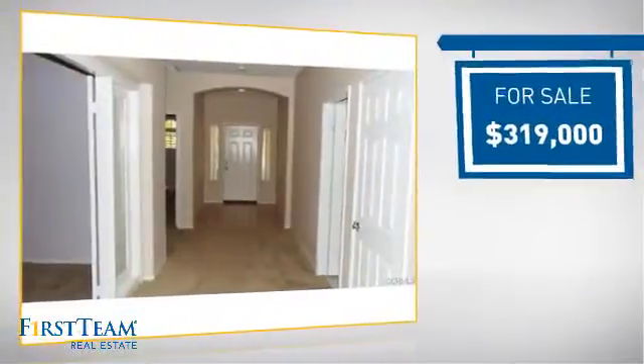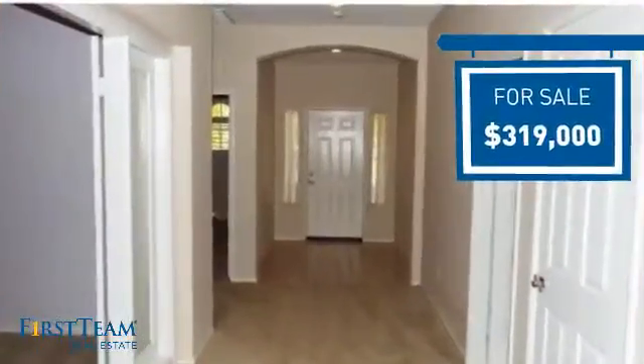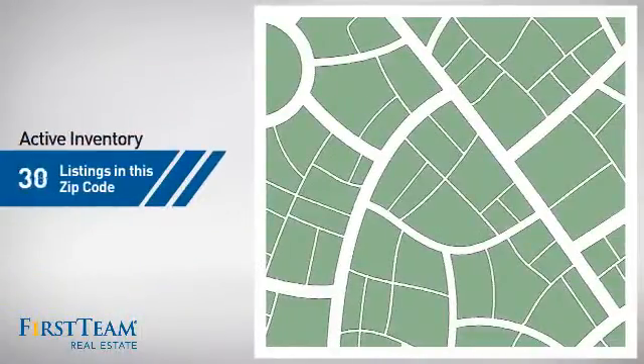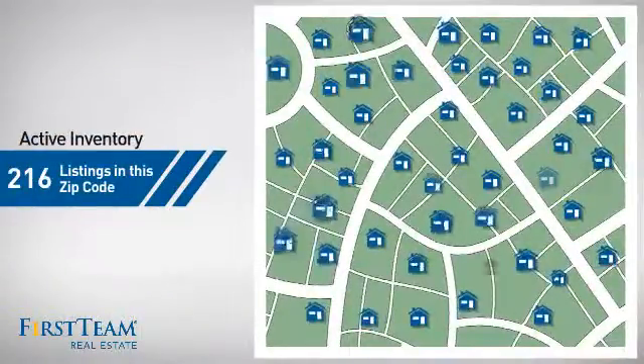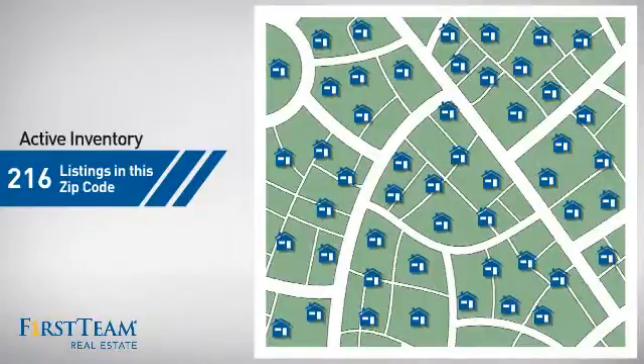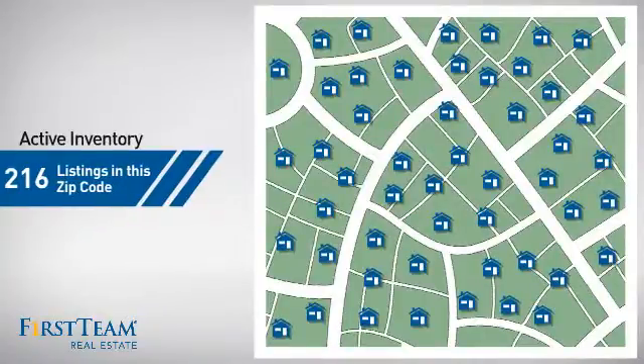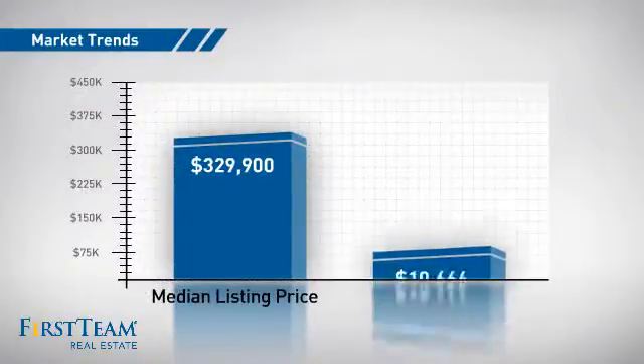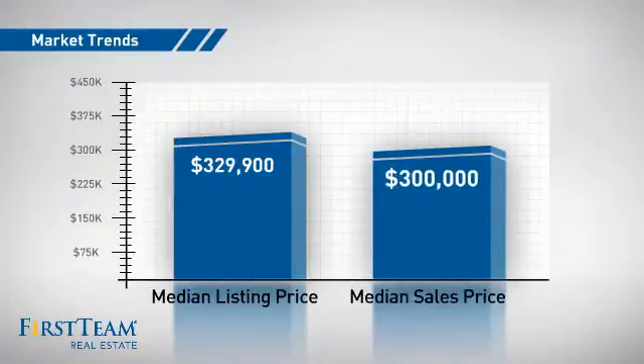Currently listed at just under $325,000, it offers an excellent value for the area. Wondering how it stacks up against the competition? There are now just under 220 homes on the market within this zip code, with a median list price of just over $325,000 and a median sale price of $300,000.